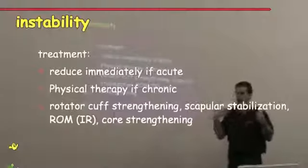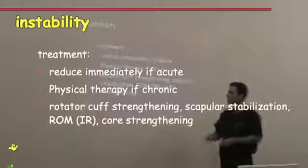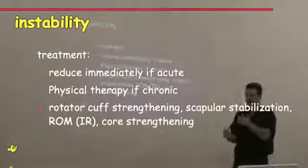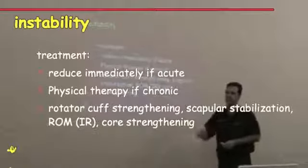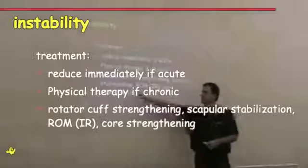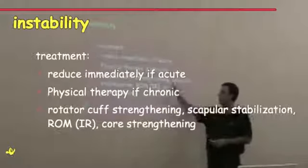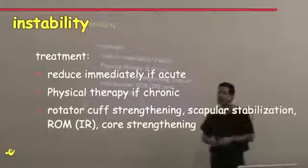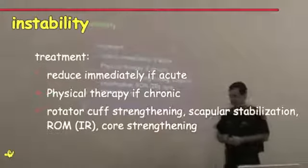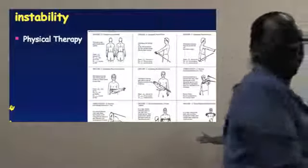For treatment: if it dislocates, you've got to pop it back in. If it's chronic and both shoulders are popping out, they've got loose joints — you've got to get them to therapy, work on resistance bands, work on strengthening. Focus on internal and external rotation strengthening to really build up that shoulder. Rotator cuff strengthening is demonstrated in the program. Scapular stabilization is something that baseball players need to work on specifically. If you have weak scapular muscles, the whole mechanics of the shoulder break down and you can really injure yourself. Range of motion and core strengthening are also important.